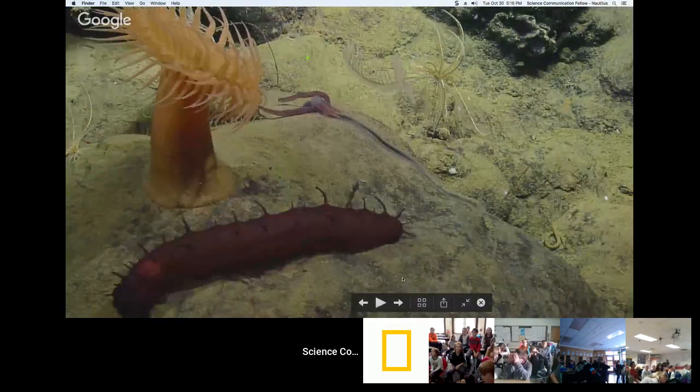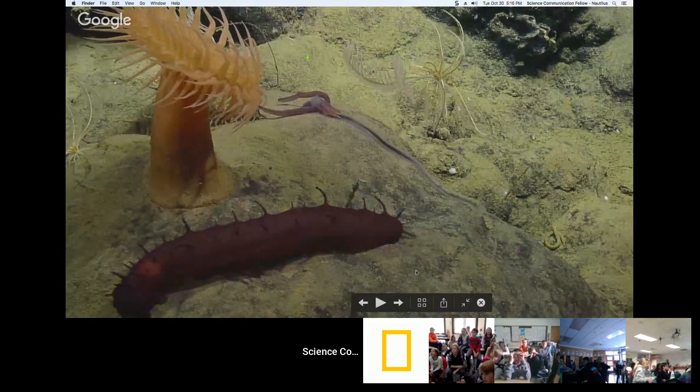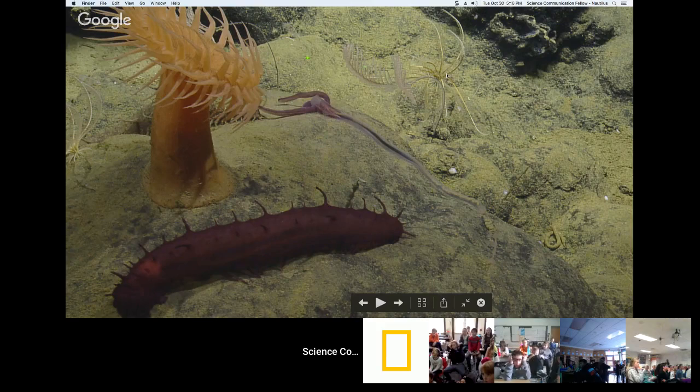To share a little bit of the biodiversity: we have a sea cucumber, a comb jelly, an acorn worm, some deep-sea coral, and feather stars — also called swimming crinoids. Unlike the stalk crinoid, these ones can actually move through the water, and it's really neat to see them swimming.